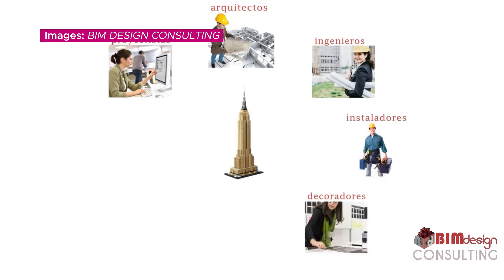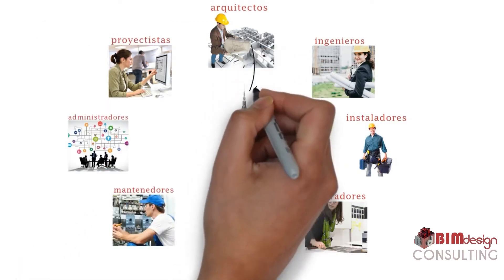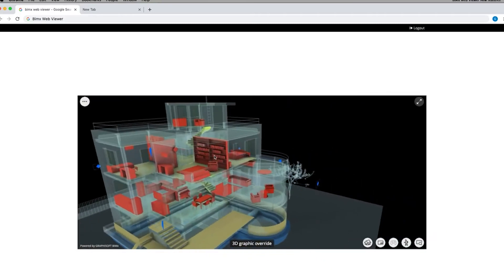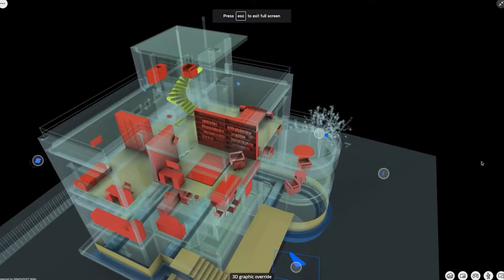All the professionals involved in the project can make changes to the model in their respective areas, and these changes will be immediately visible to the rest of the people in charge. That way, any conflicts between the various structures which emerge can be corrected in the model itself before the building work commences.